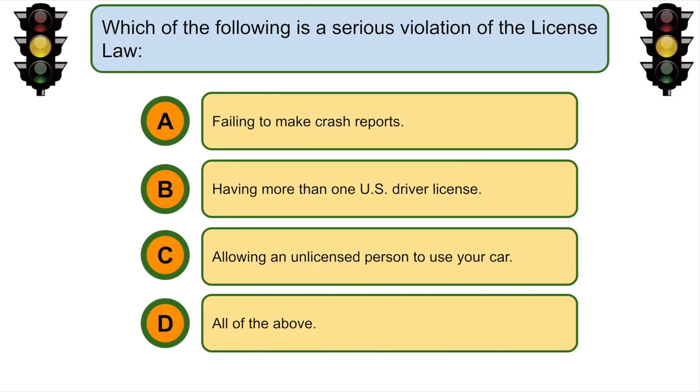Which of the following is a serious violation of license law? All of the above: failing to make crash reports, having more than one US driver license, and allowing an unlicensed person to use your car.